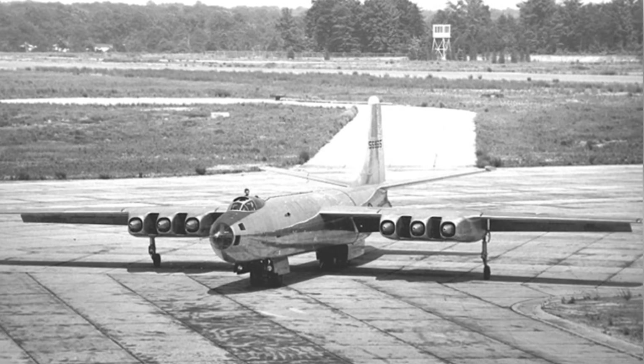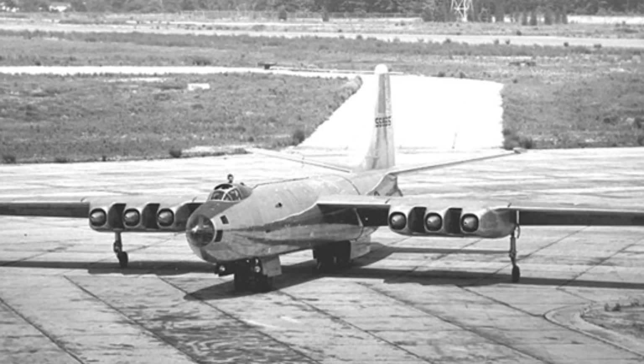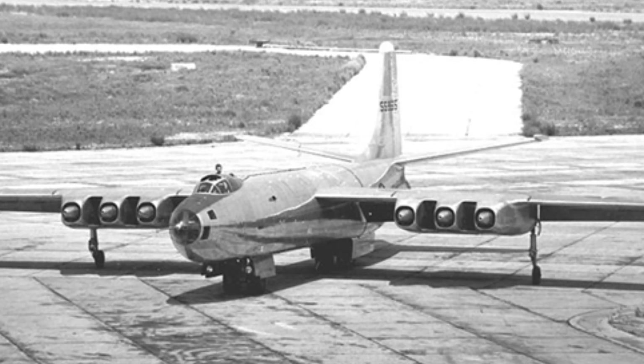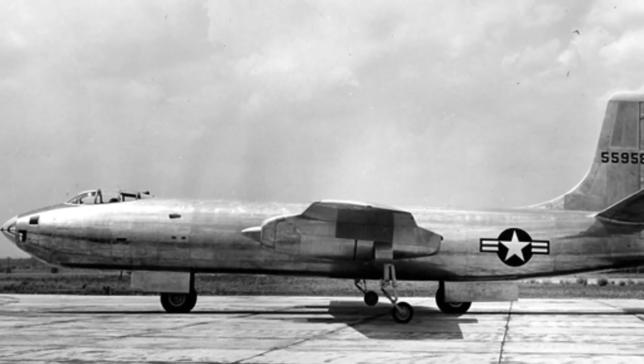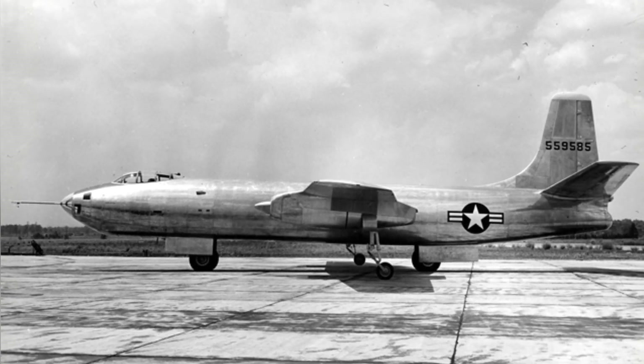In 1944, the United States was influenced by frontline German jet aircraft and proposed a new jet-powered medium bomber development program. Several companies, including North American Aviation, presented their own designs. The Martin Company proposed the Model 223 design and was given the designation XB-48.